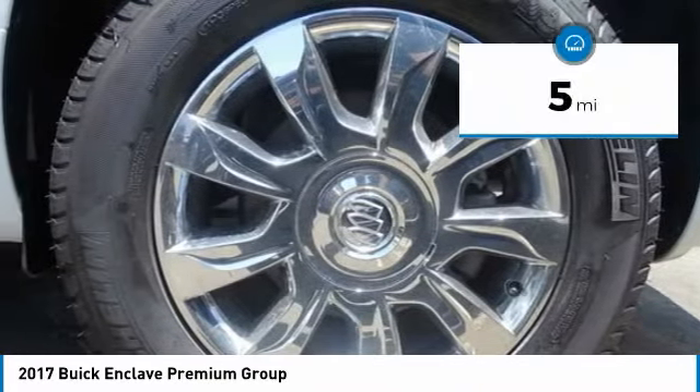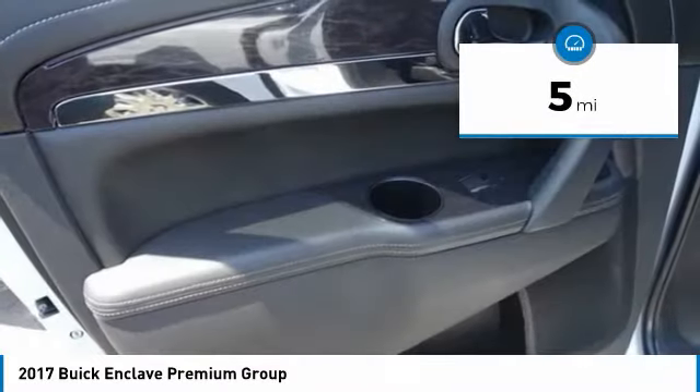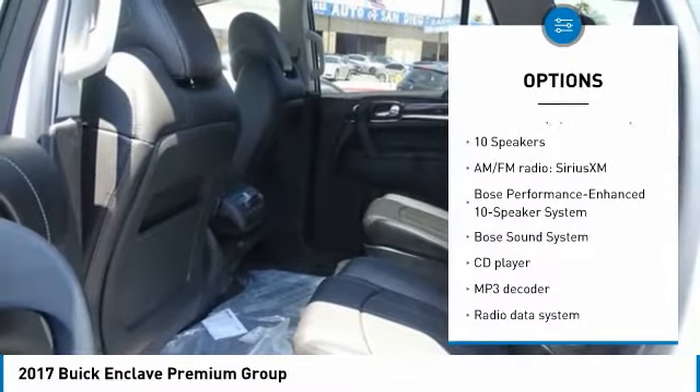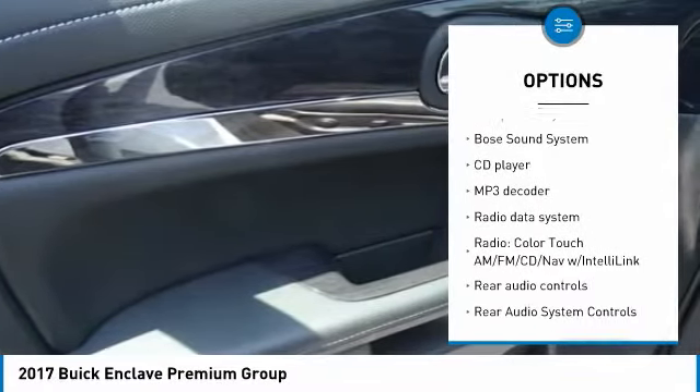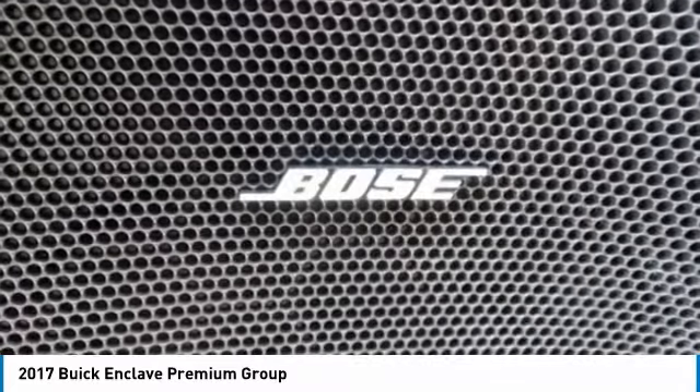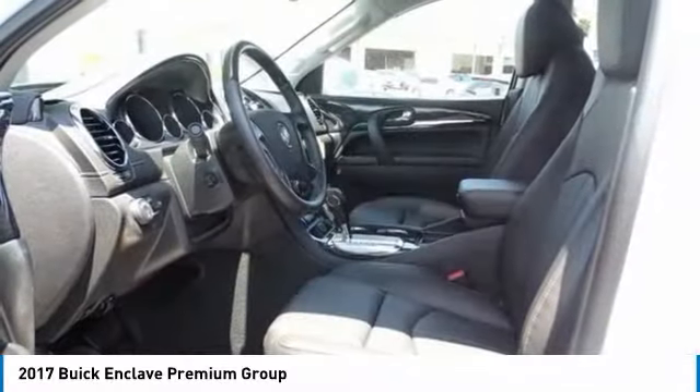This vehicle has less than 100 miles. Here are some of this vehicle's great options: Bose Sound System, Traction Control, Power Passenger Seat, Navigation System, Air Conditioning, Dual Airbags, Leather Wrapped Steering Wheel, Power Steering, Heated and Cooled Front Seats, 4-Wheel Disc Brakes.